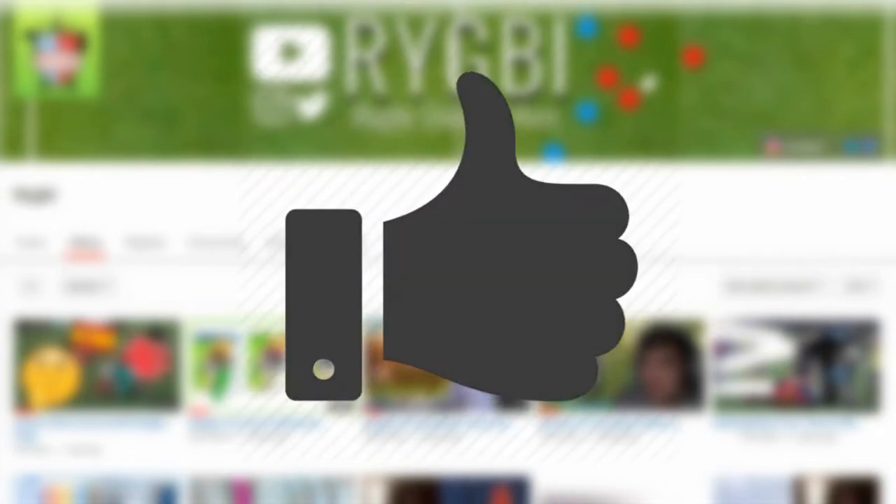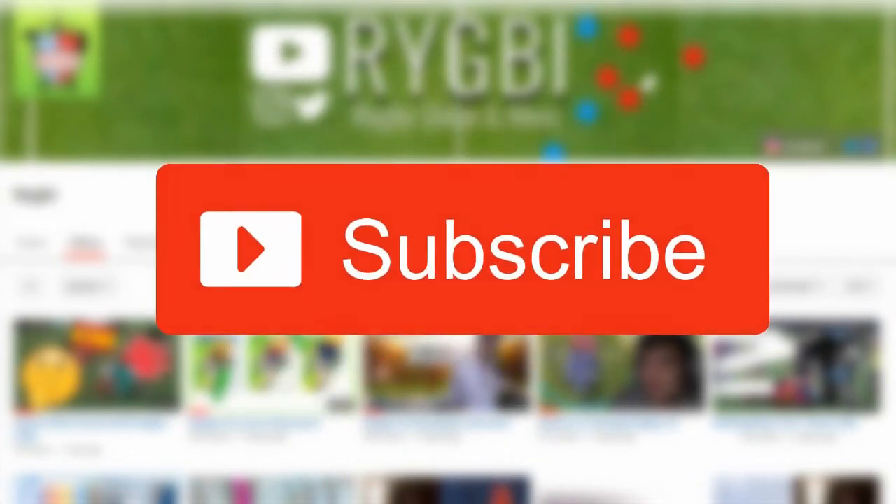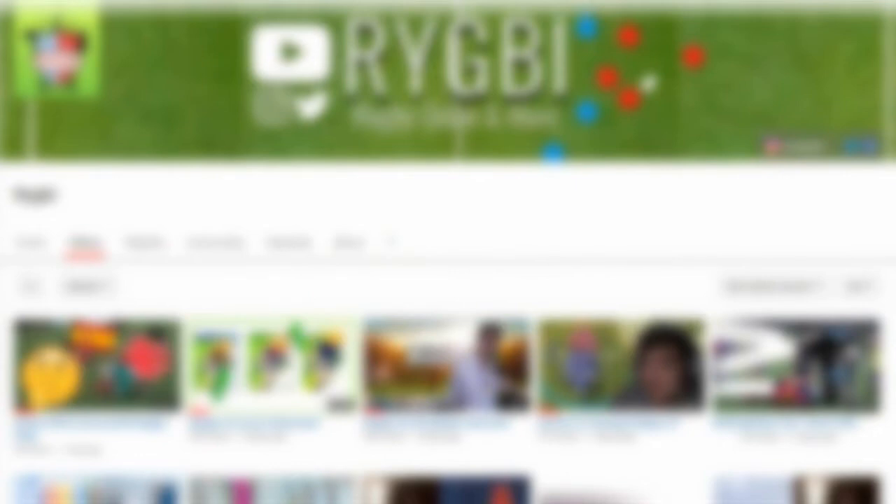Please make sure you go ahead and smash that like button to show your support for the channel, and if you are new please go ahead and subscribe. We upload rugby videos every single week guaranteed, so please click the notification button so you don't miss out.